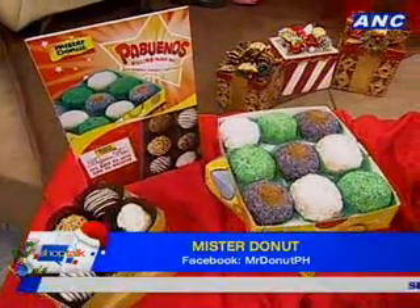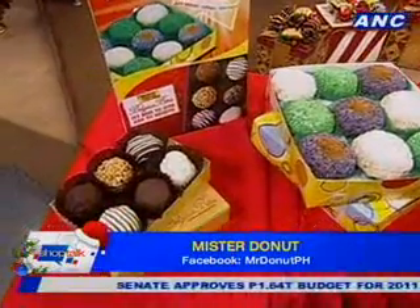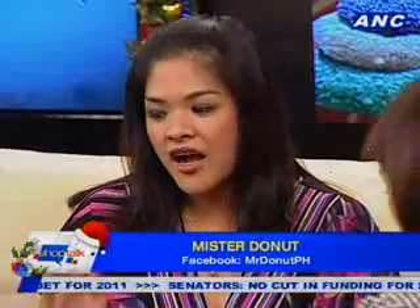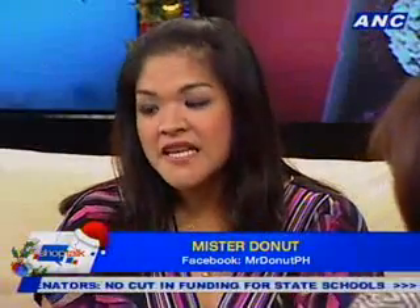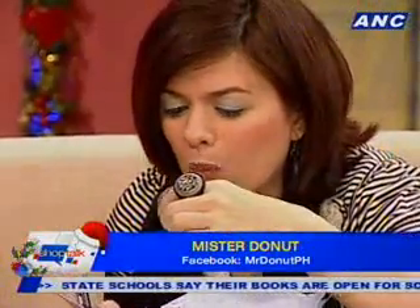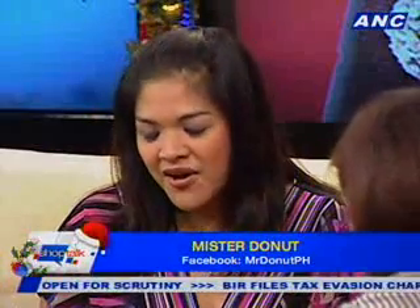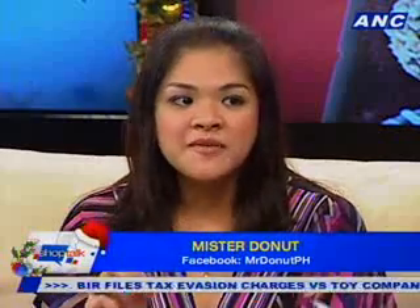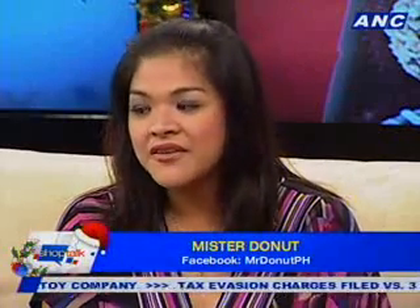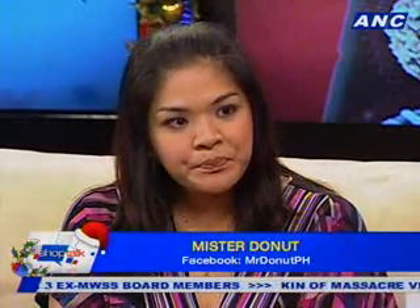Another Christmas favorite is the Belgian Bites, which Mr. Donut has had for a limited time — usually pulling it out after Valentine's or the holiday season. Now the Belgian Bites are back, with one new flavor: Belgian chocolate coated with Rice Krispies. Rice Krispies is another popular favorite in the Philippines, which is why it was included in the Belgian Bites lineup. The Belgian Bites are priced at 11 pesos.